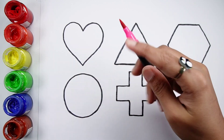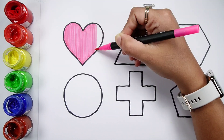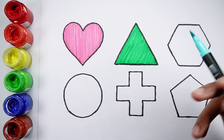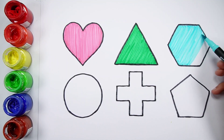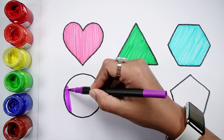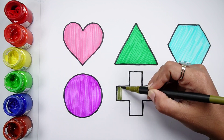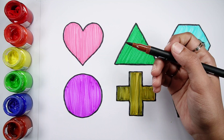Pink color, green color, blue color, violet color, yellow green color, brown color.